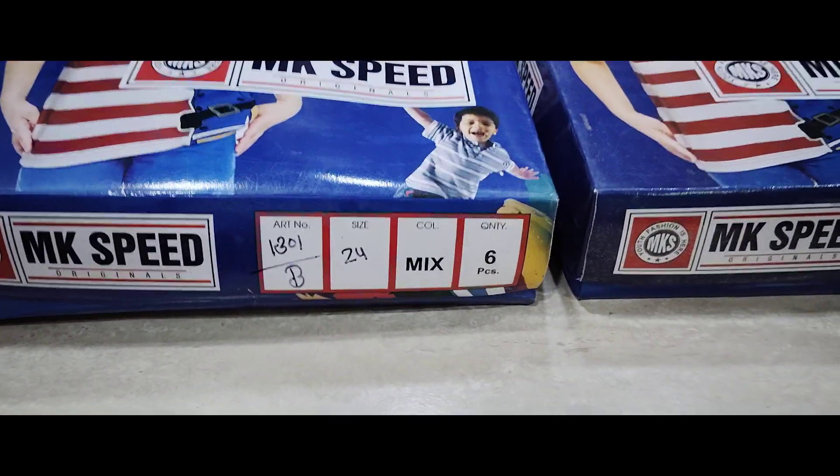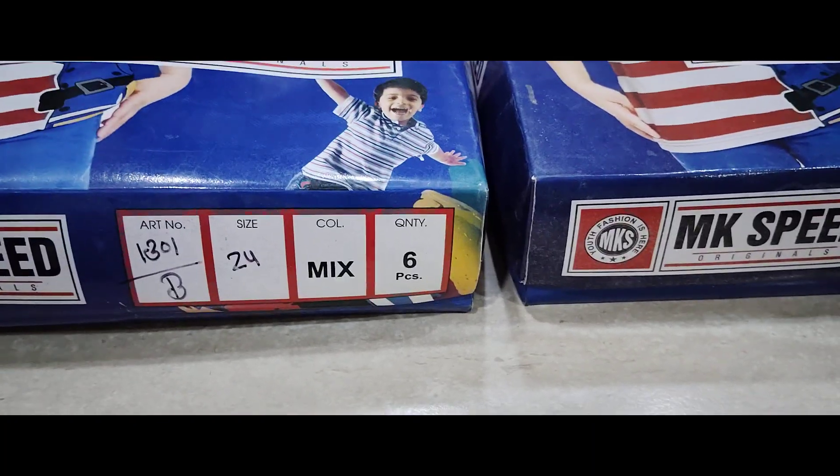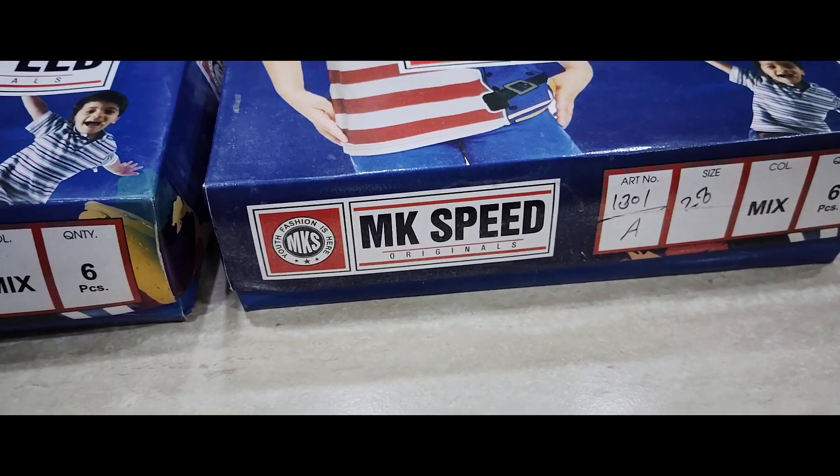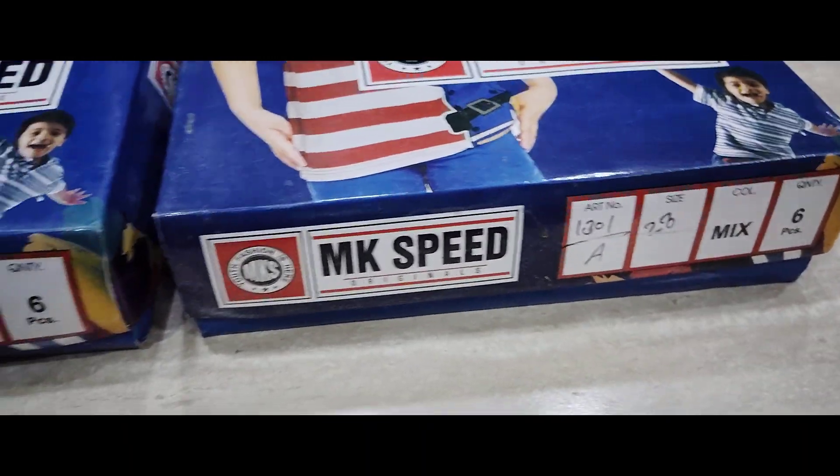Gates Color T-Shirts — Printed Color T-Shirts for Gates. Article No. 1301B, Article No. 1301A. Number of packing: 6 pieces per box.